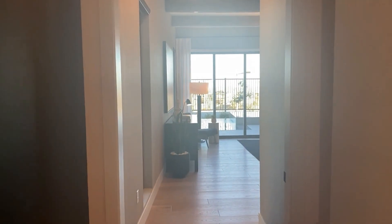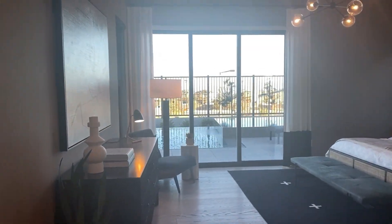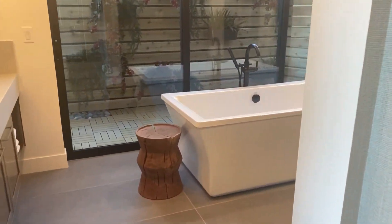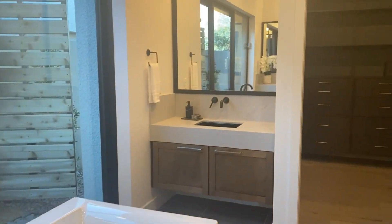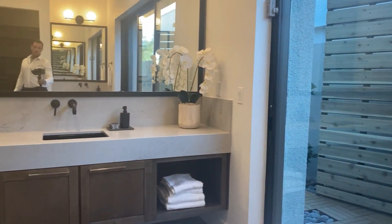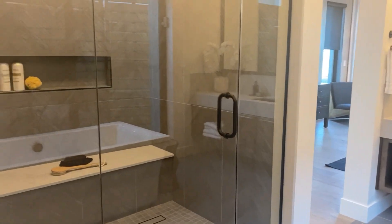We're going to take a look — I think this is the master bedroom. Oh yes, definitely. Master bath right here, huge tub. That's so beautiful, plenty of space.